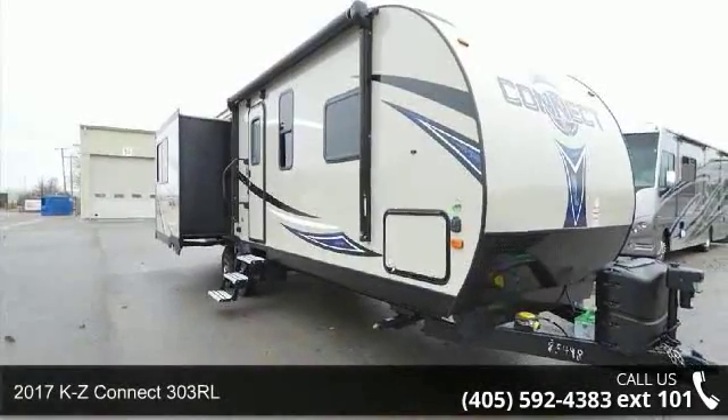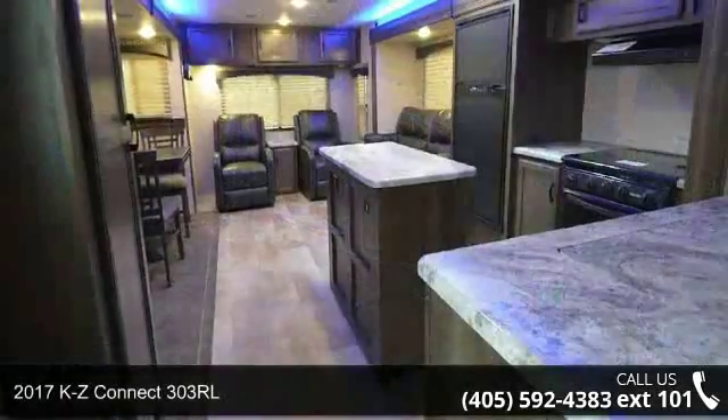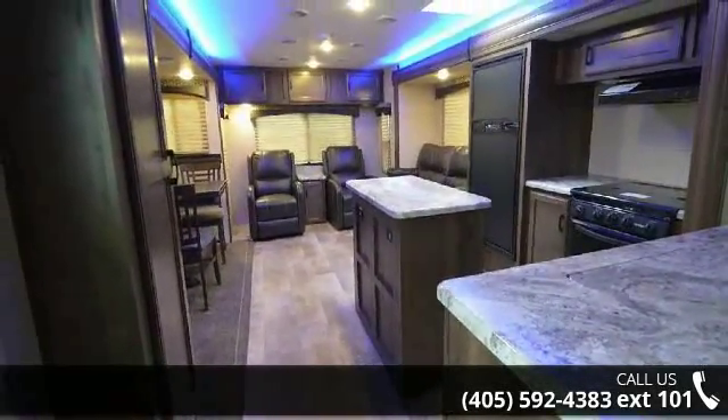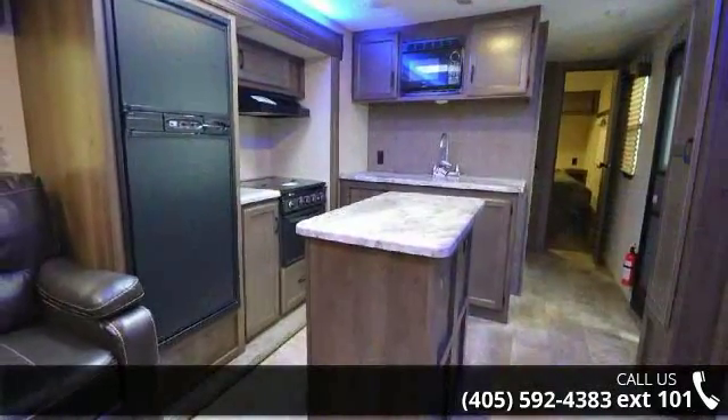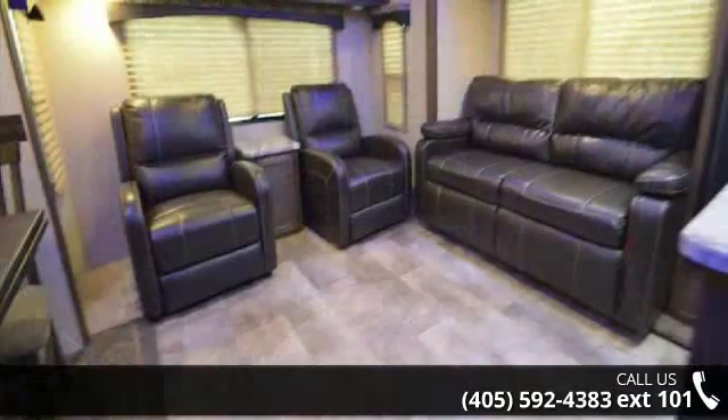Start planning your next trip in this 2017 KZ Connect 303 RL. If you are looking for an RV with quality construction and ease of towing, this may be the one. Perfect for vacationing, adventuring, or just relaxing, this travel trailer awaits you.